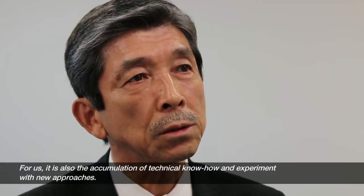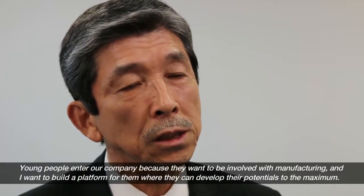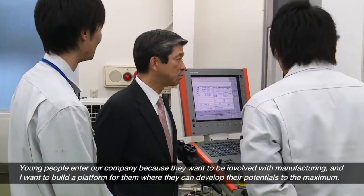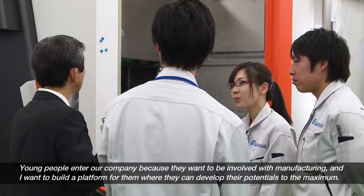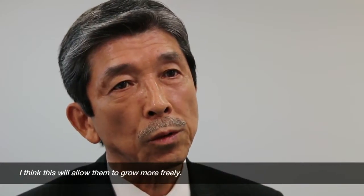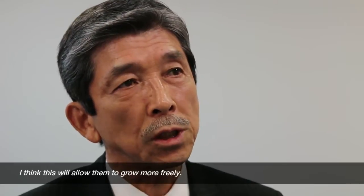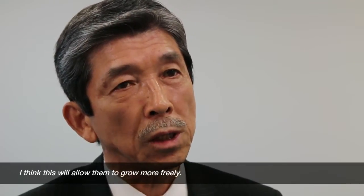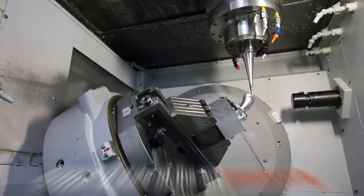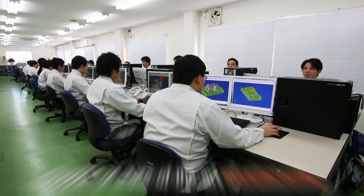I want to make a new effort for young people who want to create new products. I want to make a platform for them to be able to expand their opportunities, so that they can grow freely.